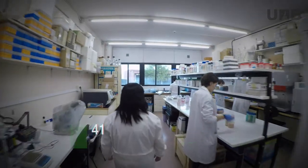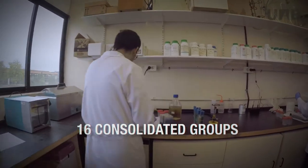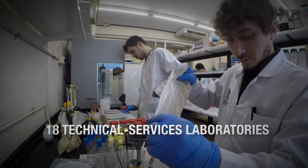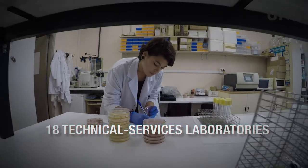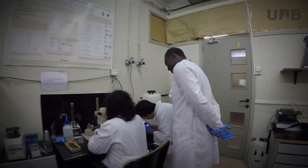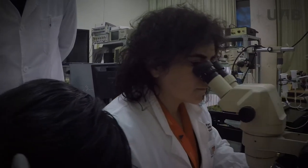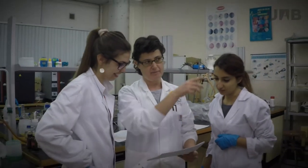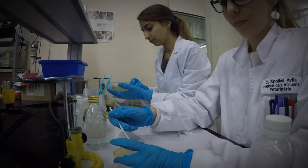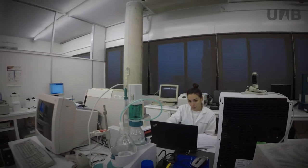To this end, the Veterinary Faculty has 41 research groups, 16 of which are recognised by the Catalan government as consolidated groups. It also has 18 technical services laboratories located in the same building, such as the Veterinary Pathology Diagnostic Service, the Equine Reproduction Service or the Food Biosafety Laboratory. These services and research groups are a constant source of real cases used for teaching purposes and provide the ideal environment for students to complete their degree final projects, master's degree dissertations and doctoral theses.